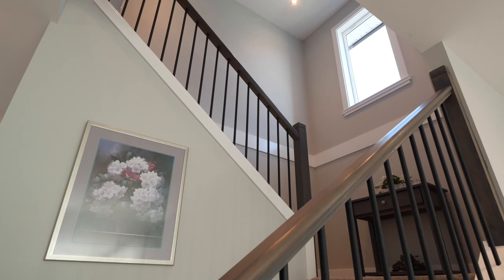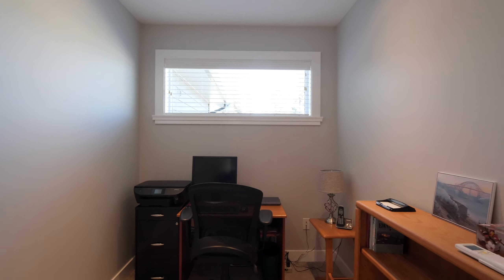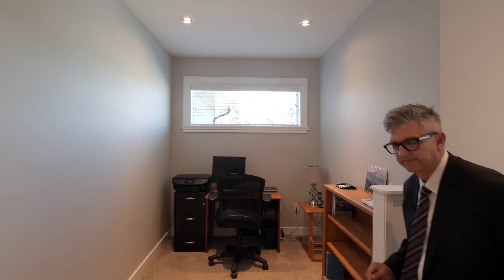Upstairs offers three bedrooms, plus a bonus area ideal for gaming or for a computer workstation. Feeling romantic? Let's check out the primary bedroom.